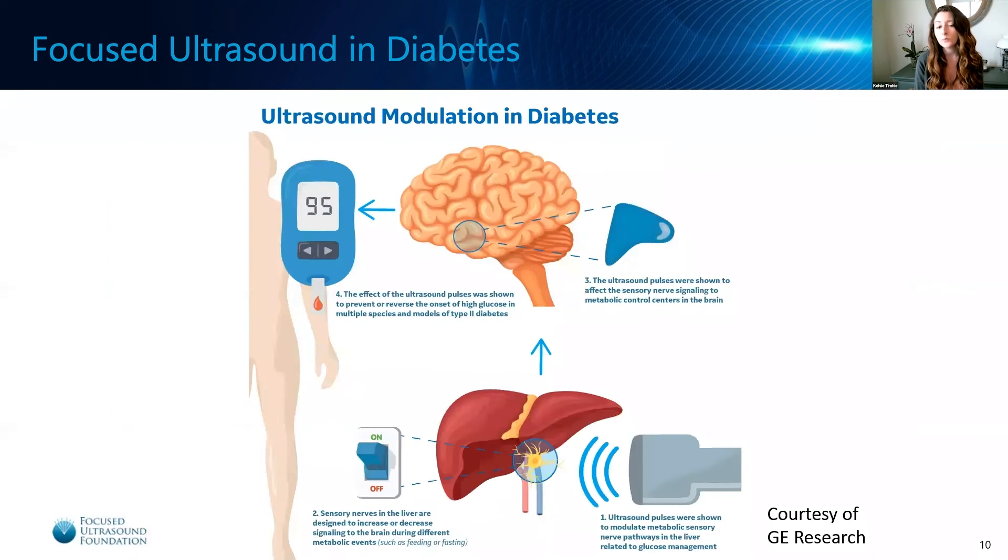How does focused ultrasound play a role? Recently, a dynamic collaboration between academic researchers and industry released a paper demonstrating that focused ultrasound can prevent or reverse insulin resistance in preclinical models of diabetes. The researchers applied low power focused ultrasound to the liver. This, in turn, interacted with the nerve circuitry connecting the liver and the brain that controls blood sugar metabolism. The focused ultrasound was effectively able to reset the circuitry, reversing insulin resistance that had developed in these diabetic animals.